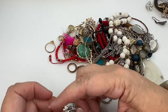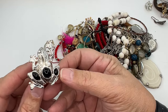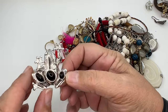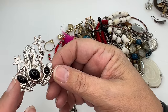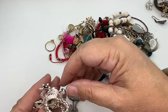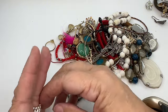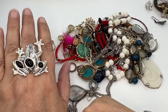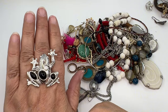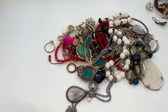Look at this cool frog ring — he's got some stones and lots of detail. He's cool. It's a stretch band and I don't see any marks; I wasn't expecting to. I have a turtle, so I might as well have a frog too. This might be mine.